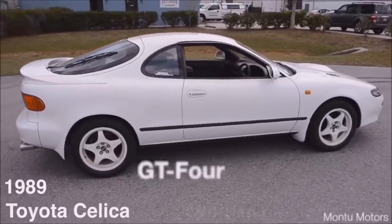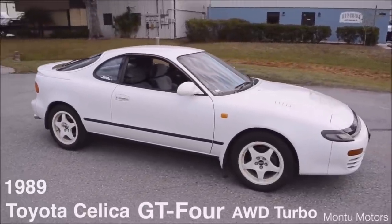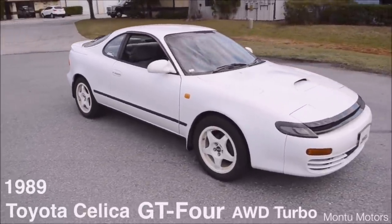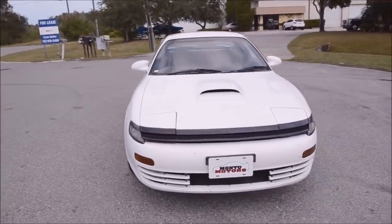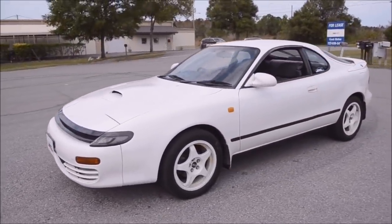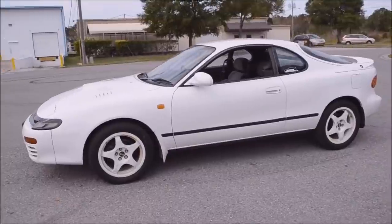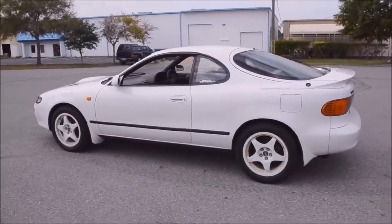Welcome to Amantu Motors. Today we're going to talk about the Toyota Celica GT4. The Celica GT4 was built in Toyota's Tahara plant in the Aichi prefecture of Japan. It was manufactured from 1986 until 1999, spanning three generations: the ST165, followed by the ST185, and finally the ST205.